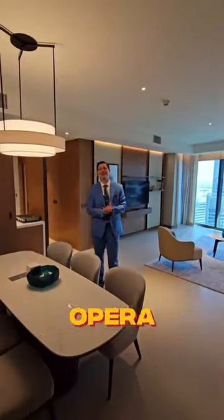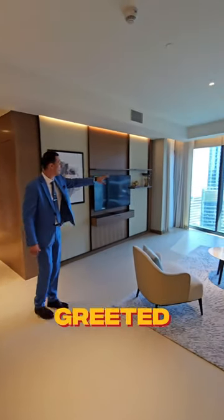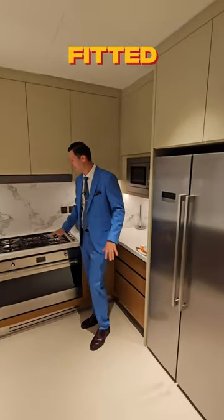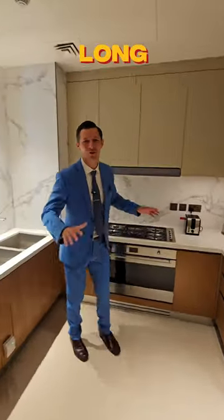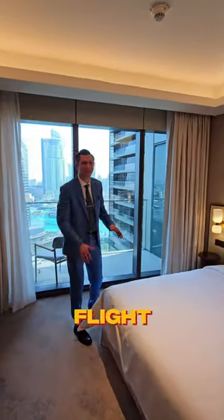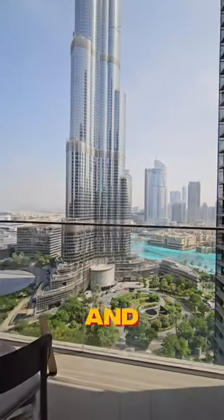Welcome to the Dubai Opera Residence. We are in a three bedroom apartment and as soon as you step in, you will be greeted with this stunning Burj Khalifa and Fountain Views. The kitchen is fully fitted and you can cook all your favorite dishes. And to be honest, the biggest disadvantage of this flat is that you cannot escape from this breathtaking Burj Khalifa and the Fountain Views.